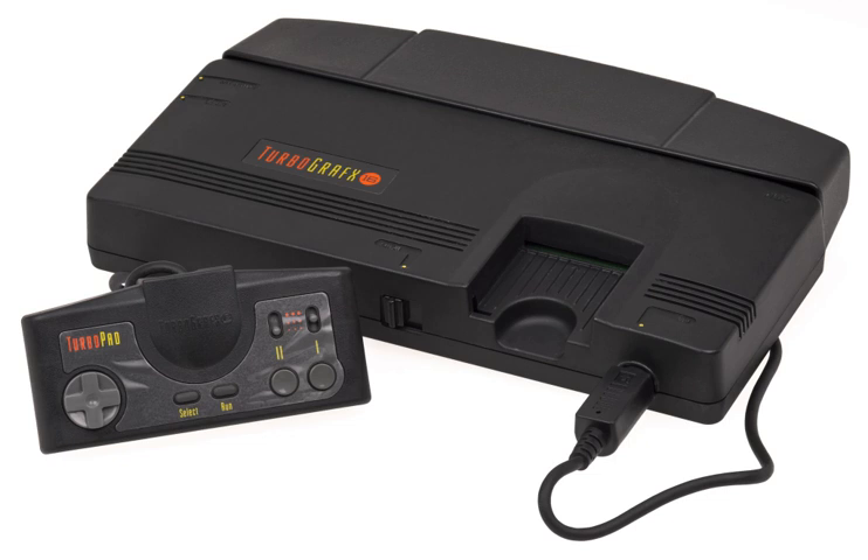Initially, the TurboGrafx-16 was marketed as a direct competitor to the NES, and early television ads touted the TG-16's superior graphics and sound, featuring launch titles like Blazing Lasers, China Warrior, Vigilante, and Alien Crush. Sega quickly eclipsed the TurboGrafx-16 after its American debut. NEC's decision to pack in Keith Courage in Alpha Zones, a Hudson Soft game unknown to Western gamers, proved costly as Sega packed in a port of the hit arcade title Altered Beast with the Genesis.